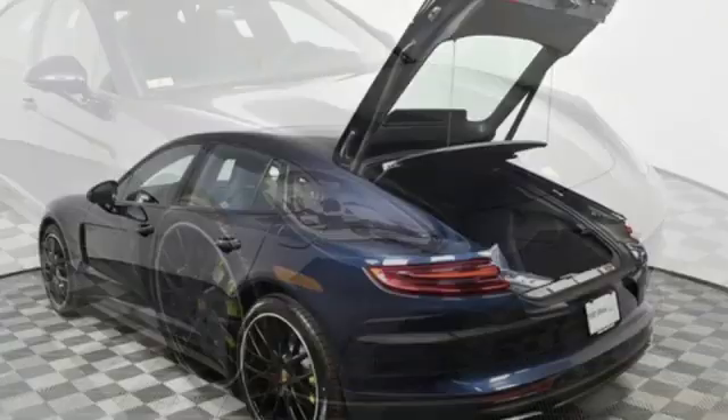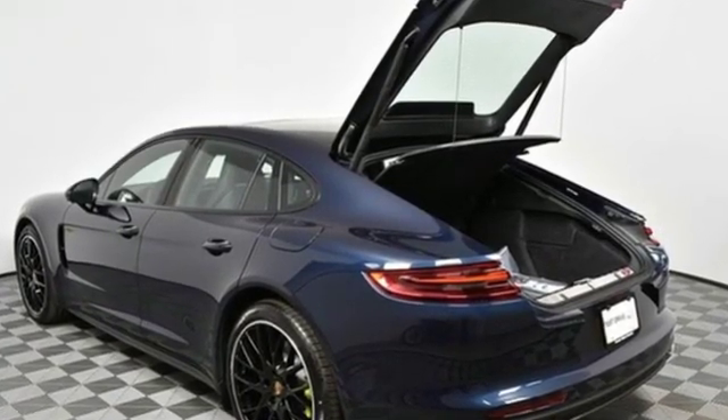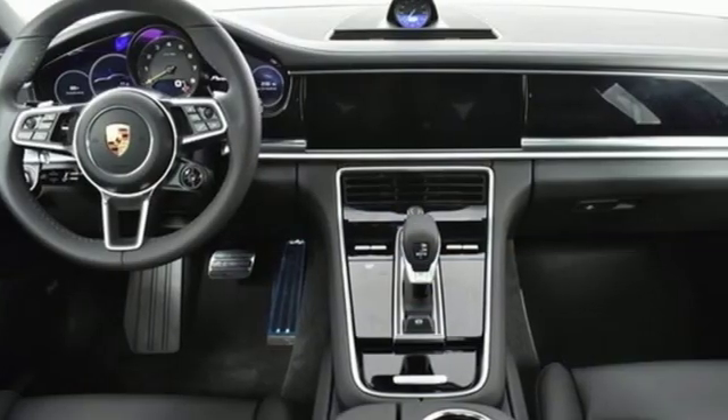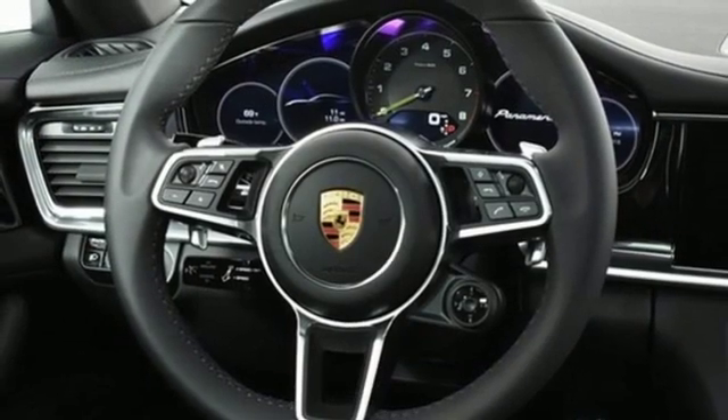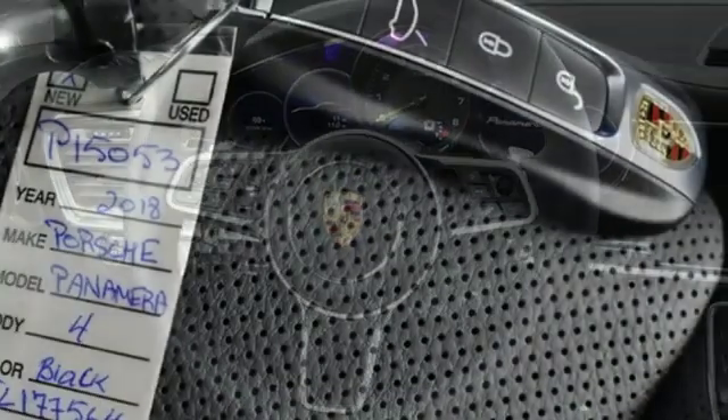It comes nicely equipped with features you'll love. Integrated navigation system with voice activation. Front heated leather bucket seats. Power heated mirrors. Express open and close sliding and tilting sunroof.